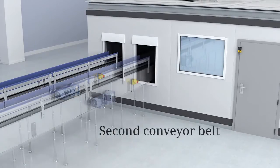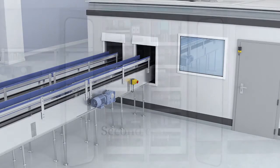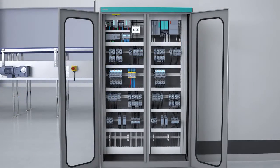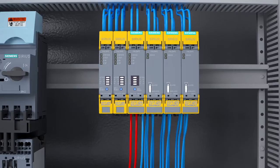The productivity can be increased with a second conveyor belt. Within the original configuration, no connections are available to control the engine of an additional conveyor belt and to adapt the safety solution via emergency stop.